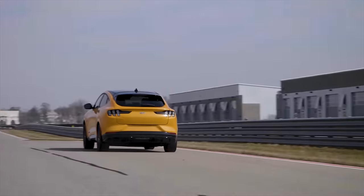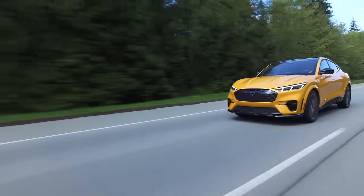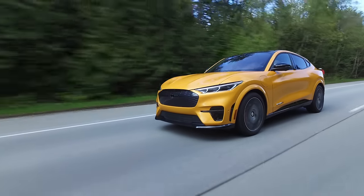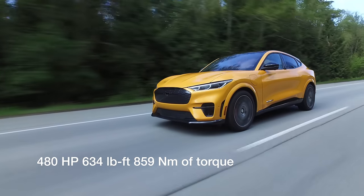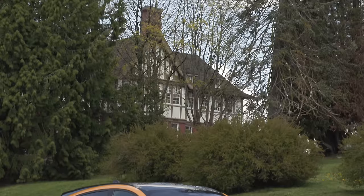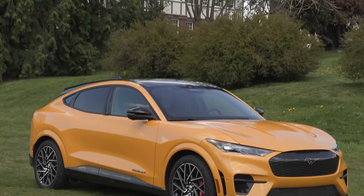What's under the floor of this Mustang Mach-E? We've got the extended range model with E all-wheel drive and a 91 kilowatt-hour battery. It has 480 horsepower and 634 pound-feet of torque with 418 kilometers and 260 miles of EV range.